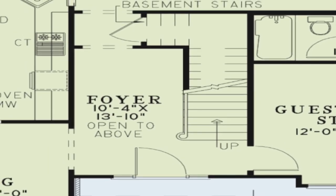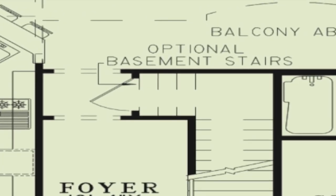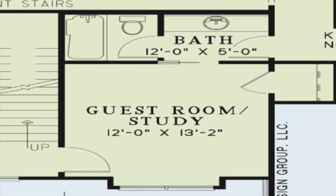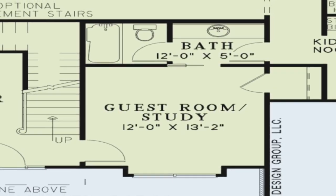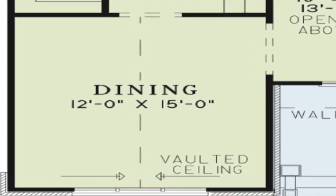Stepping into the foyer, you will notice the stairs leading to the upper level of the home. Look up and you will notice that the space is open to the upper level. With the optional basement, the stairs leading down would also be found in the foyer. To the right is a large guest room or study, complete with a large closet and access to the hall bath.